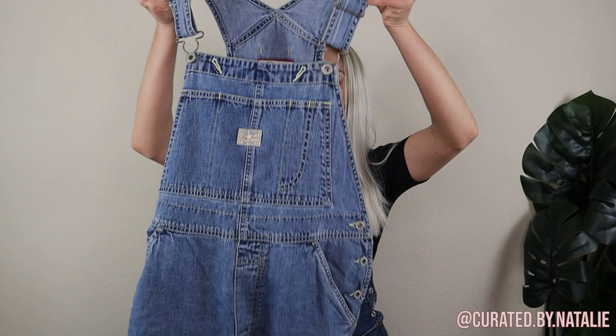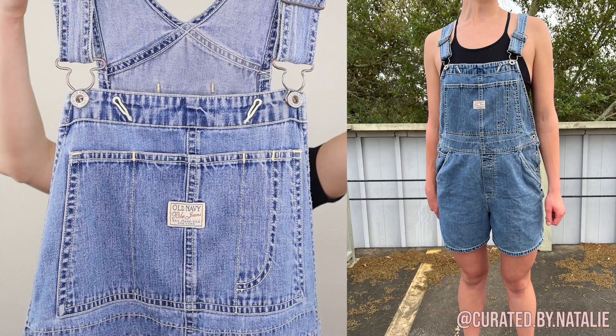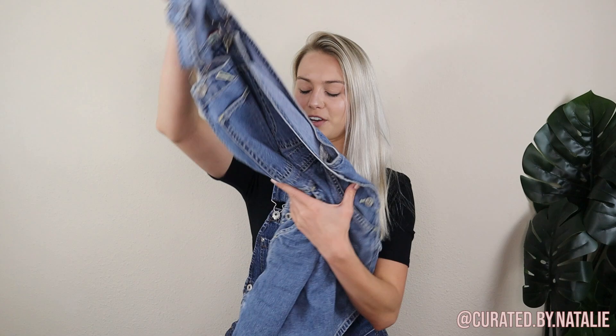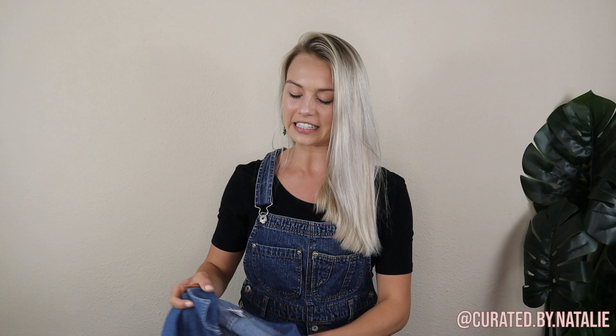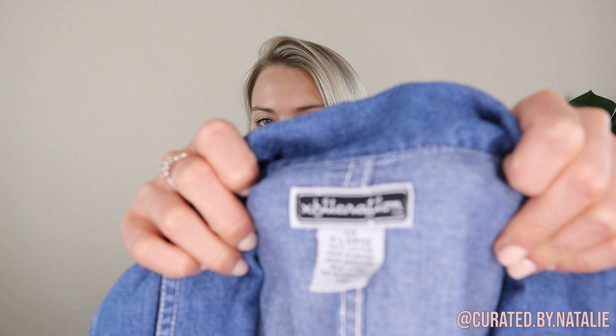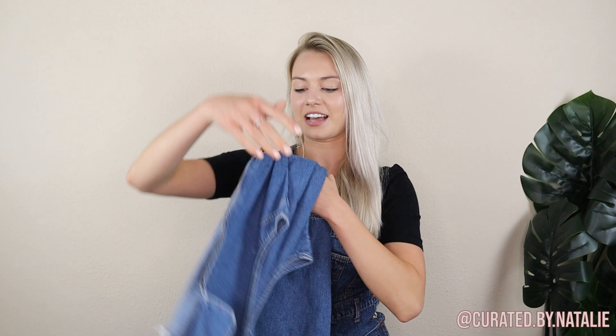Then we have another pair of overalls — these right here are vintage 90s denim Old Navy overalls. They're a size medium and they have no flaws. Pretty perfect, super cute, really obsessed with them. I love a good pair of short overalls. Not overalls, but still vintage 90s — this little denim zip front dress. It's so cute. It's actually vintage Target, here's that acceleration tag. It's a size extra large and just so cute. I am so into the 90s style right now.